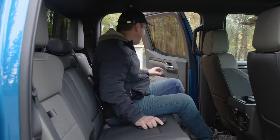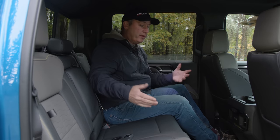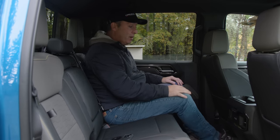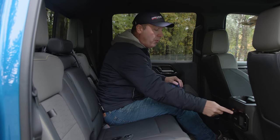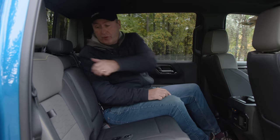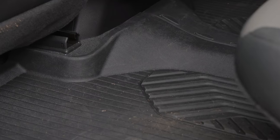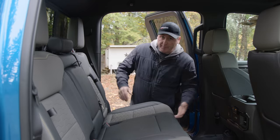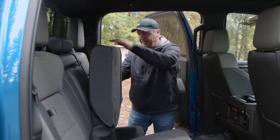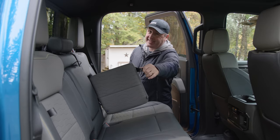In the second row, there's definitely enough room for three regular-size adults. I've got tons of leg room, a couple of cup holders, and outboard heated seats — though the person in the middle is out of luck. There's also a pull-down armrest with integrated cup holders. If you don't have people in the vehicle, you can flip the seat up for storage, and there's also a secret compartment in the seat.